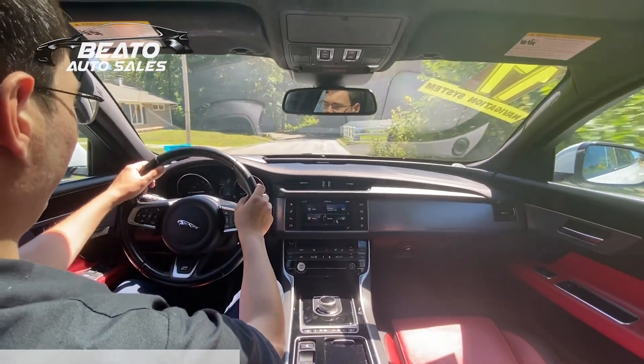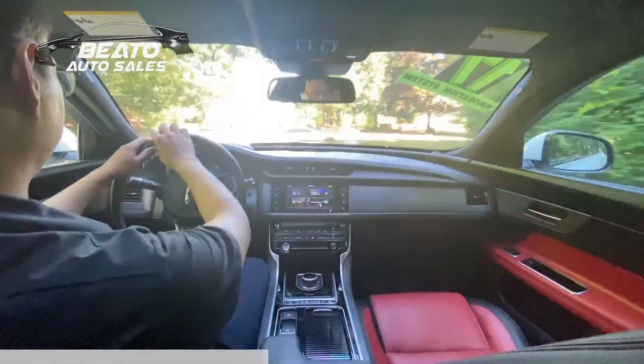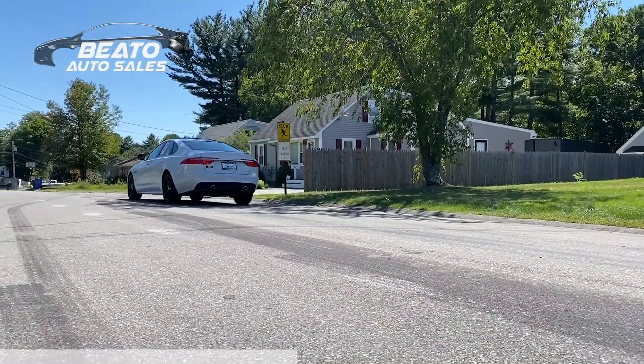Features like four-wheel independent suspension and speed sensing steering are enough to impress any driving enthusiast. The XF also receives 28 miles per gallon on the highway and 20 miles per gallon in the city, which isn't bad considering its intercooled supercharger.